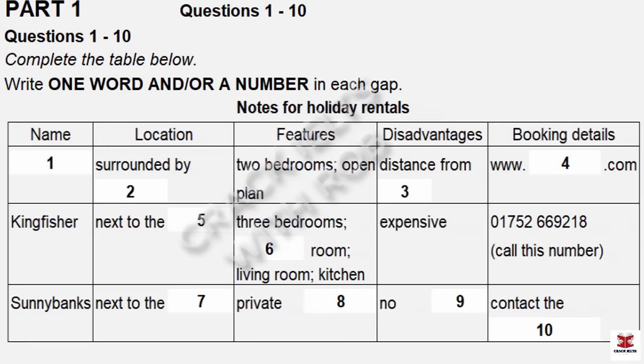Now turn to part one. Part one. You will hear a man called Ken talking on the phone to a friend called Liz about holiday accommodation. First, you have some time to look at questions one to six.